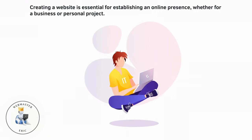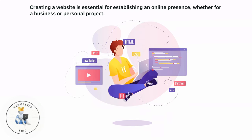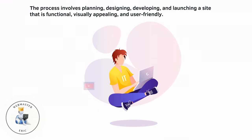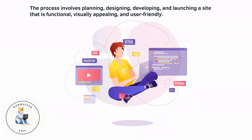Creating a website is essential for establishing an online presence, whether for a business or personal project. The process involves planning, designing, developing, and launching a site that is functional, visually appealing, and user-friendly.